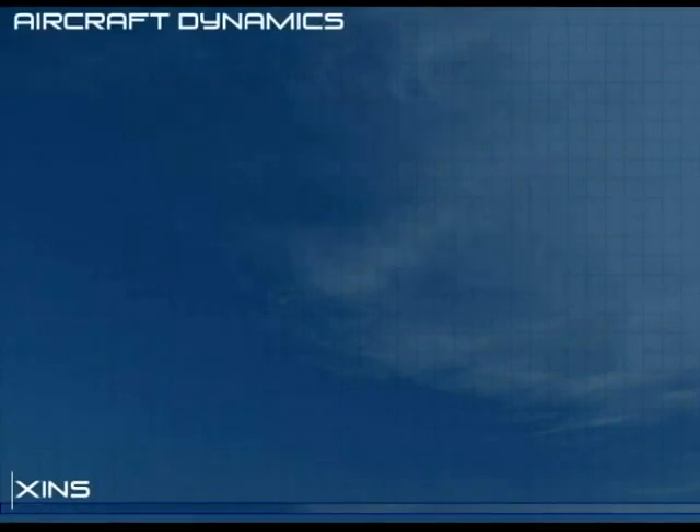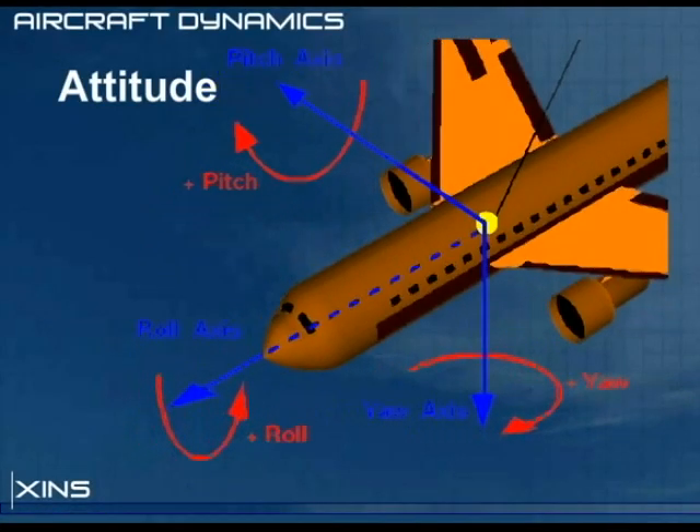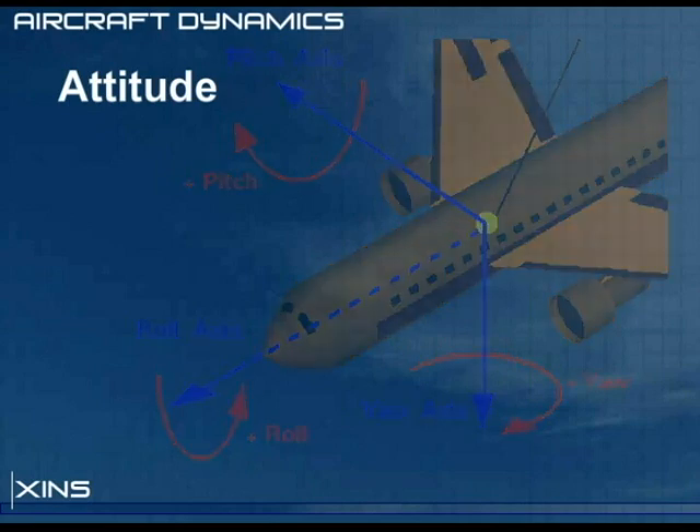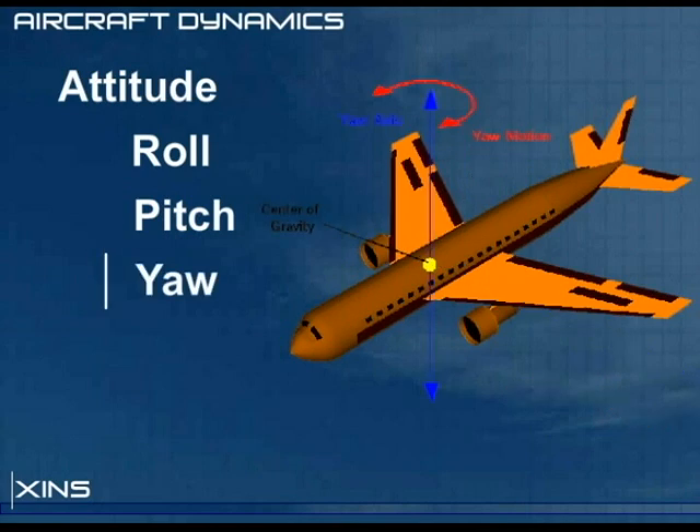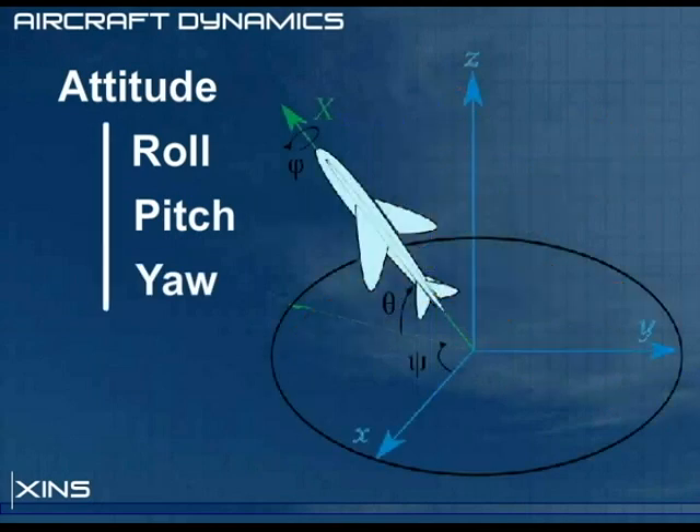The flight data we are interested in starts first with attitude. Attitude consists of three rotations: roll, pitch, and yaw. These three rotations define an aircraft's orientation about its center of mass.